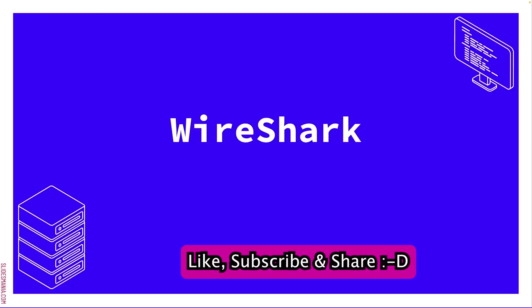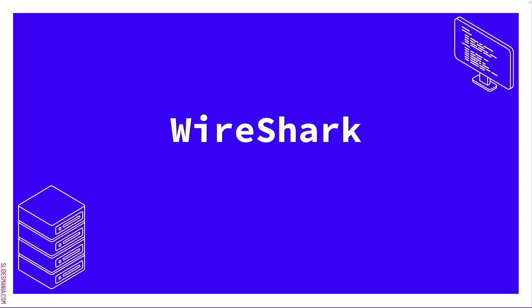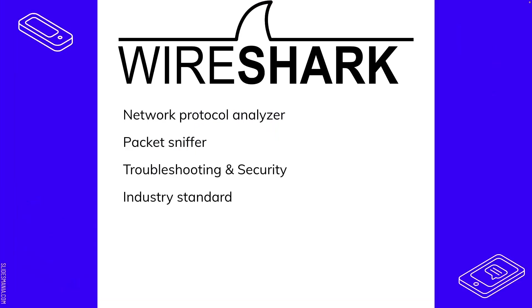Wireshark is another industry standard tool used by beginners and professionals alike — very, very useful. It's used for penetration testing as well as defensive security. Wireshark is a network protocol analyzer — it sniffs packets and can be used for troubleshooting and security. It's used by consumers, enterprise, beginners, and advanced professionals. This is a very commonly used tool.